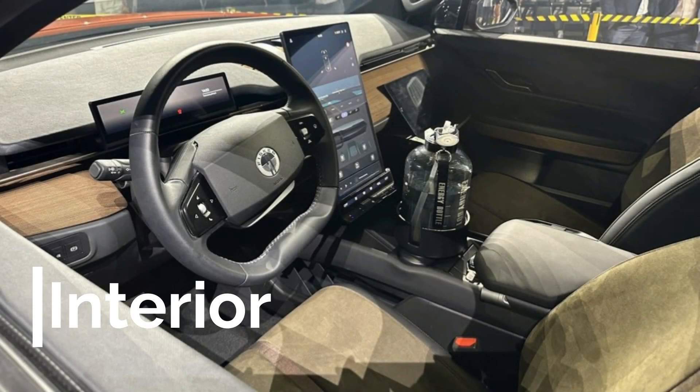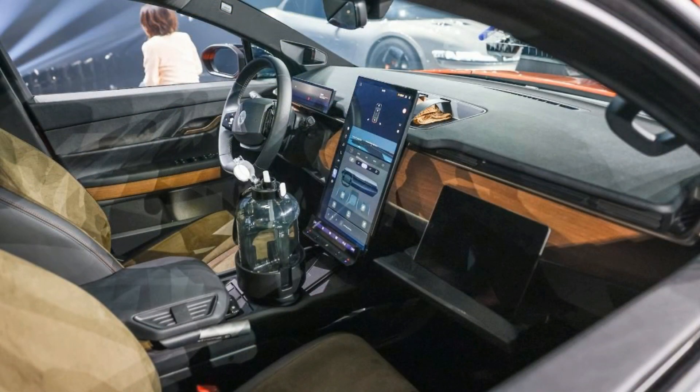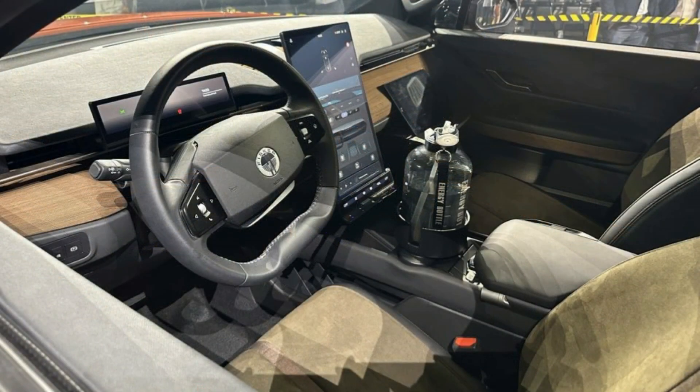Now let's take a look inside. Henrik Fisker says the interior was designed with a forest theme, and continuing with the sustainable mission that Fisker has had from its founding, the interior is created using only sustainable materials. The interior shown is mostly black, with some wood trim and green trim seats, thus creating the forest theme. The wood material is made from reclaimed wood and actually has a softer, fabric-like texture to it.